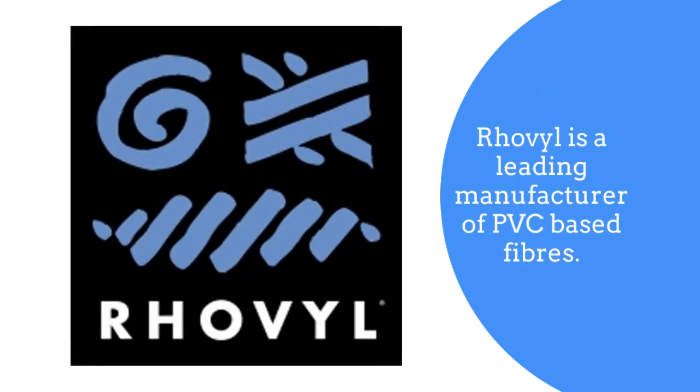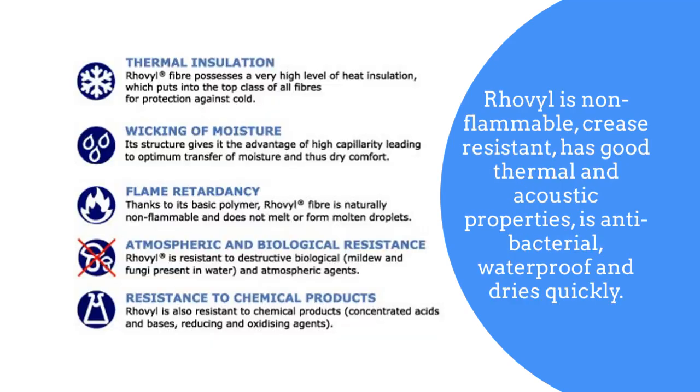Roval is a leading manufacturer of PVC based fibres. Roval is non-flammable, crease resistant, has good thermal and acoustic properties, is antibacterial, waterproof and dries quickly.